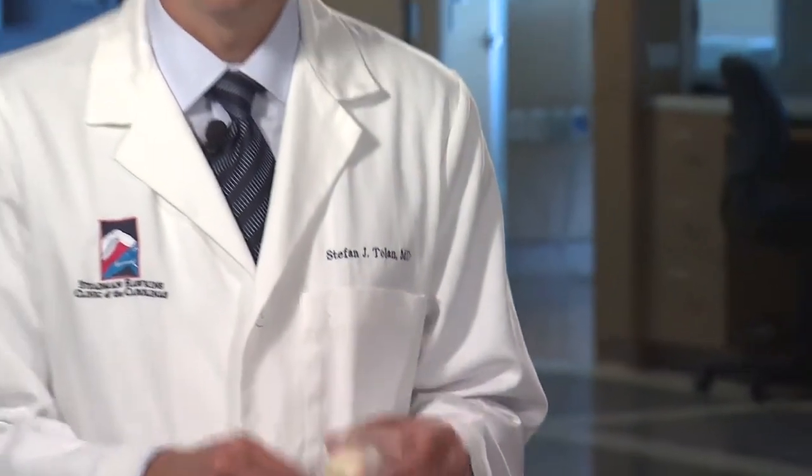Commonly, biceps disorders are addressed more when we're addressing a rotator cuff tear than on their own. So a lot of times your surgeon will talk to you about the biceps tendon and that this may need to be addressed when you're having a shoulder surgery for a rotator cuff or another issue in the shoulder. It usually does not delay the rehabilitation and usually functions just as well afterwards.